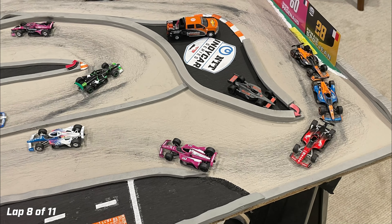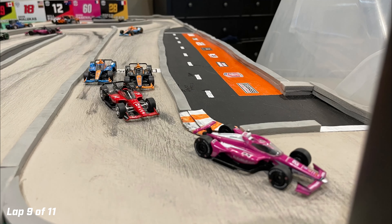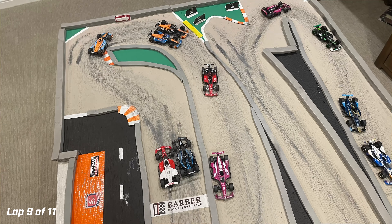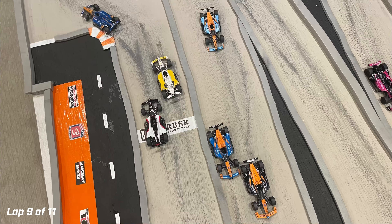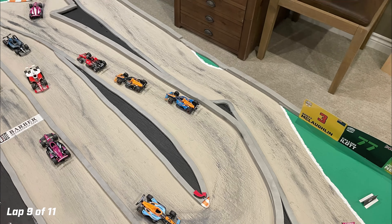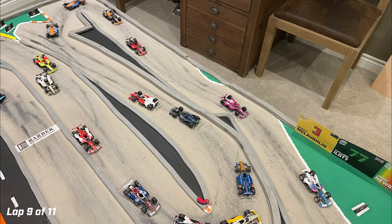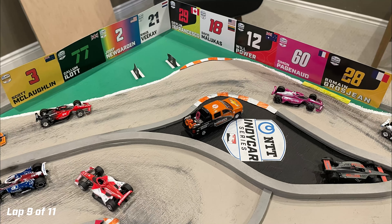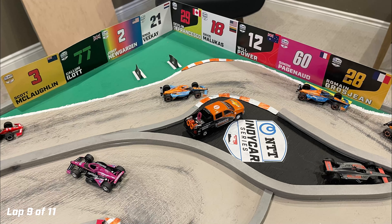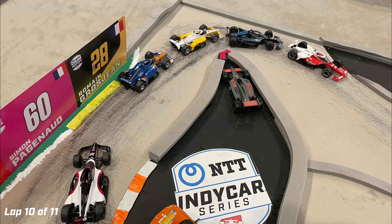Joseph Newgarden leads, Kyle Kirkwood runs second, Will Power third, with the McLaren cars right behind. Pato O'Ward runs to the inside of Felix Rosenquist into turn one — Rosenquist stays strong side-by-side through turn two, but O'Ward jumps ahead going into turn four. Kirkwood has created a nice gap back to third place Will Power in his pink AutoNation Honda, and Newgarden has a gap back to Kirkwood as well. O'Ward sits fourth, with Rosenquist fifth, Alexander Rossi sixth, Lungard seventh, Pillow eighth. Scott McLaughlin makes a big run to the inside of Scott Dixon to take ninth.